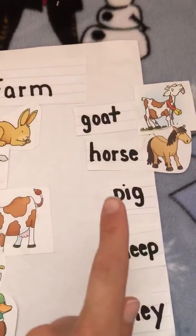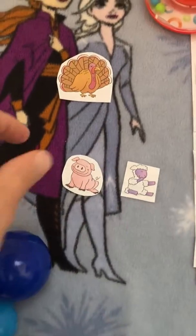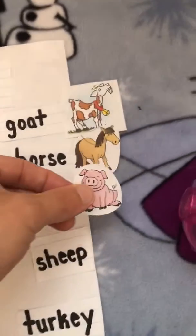Next is p-i-g, pig. Where's the pig? Oink, oink. Here I am.